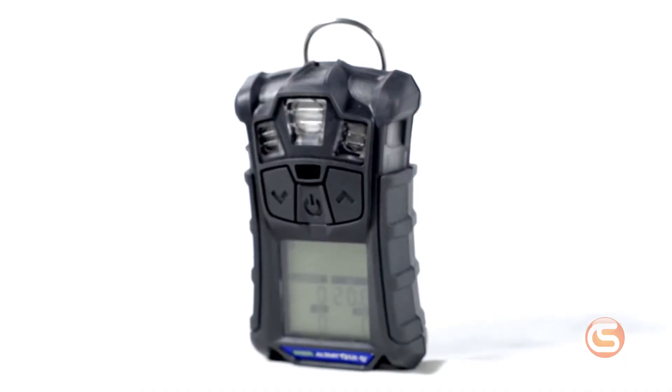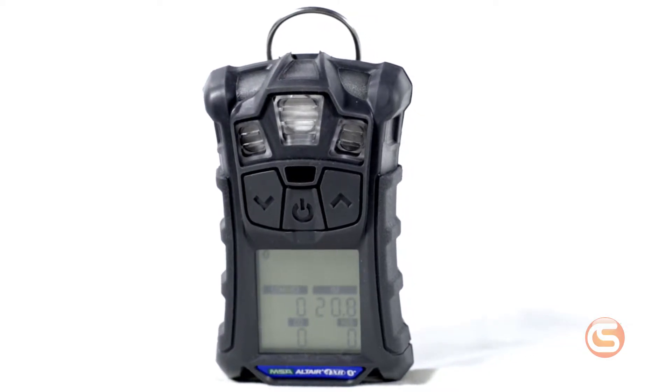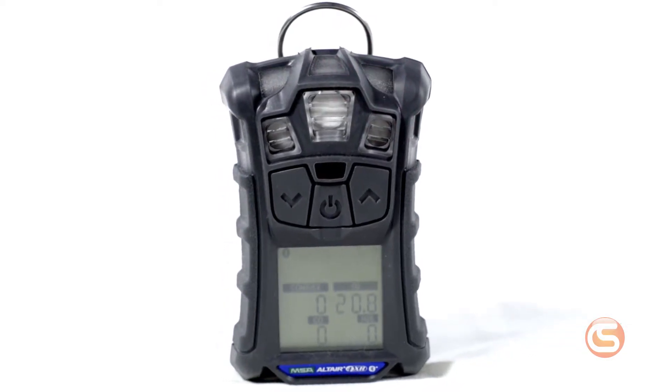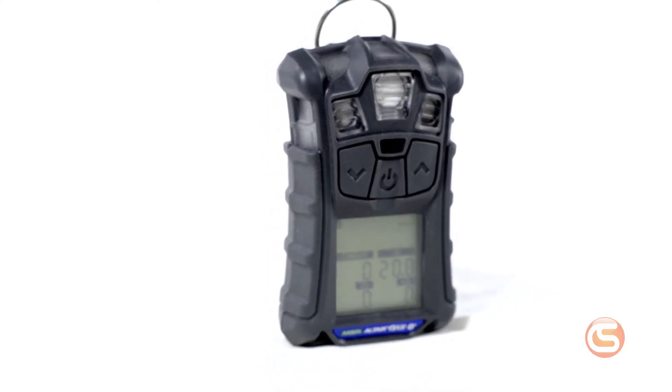The way those sensors work varies depending on the type of sensor the manufacturer decides to use. But one manufacturer we know and trust to make the highest quality gas detectors is MSA Safety. MSA's Altair 4x gas detector is configured to give you four major measurements most commonly needed on a job site: oxygen, carbon monoxide, hydrogen sulfide, and combustible lower exposure levels.